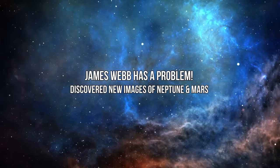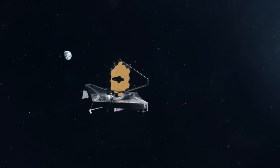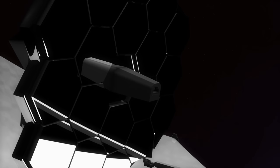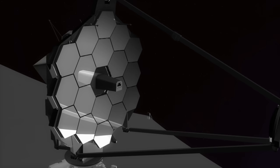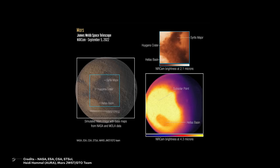James Webb has a problem. Discover new images of Neptune and Mars. This is the kind of news I never want to give you. One part of an instrument on the James Webb Space Telescope is out of service temporarily. NASA announced JWST has stopped using one of the four observing modes on the mid-infrared instrument. But after that, we will also see the brand new pictures of Neptune and Mars taken by Webb. Let's go.